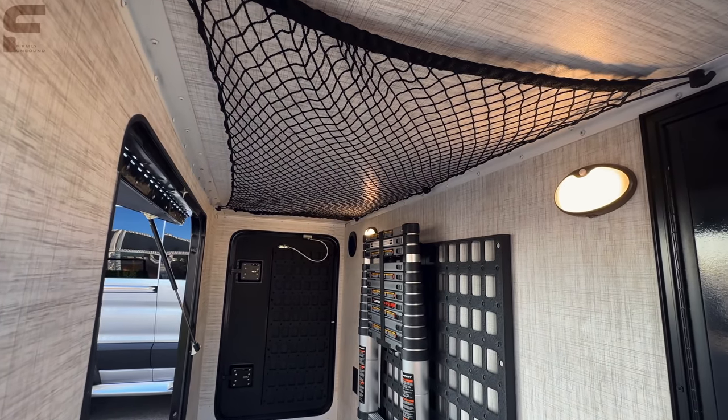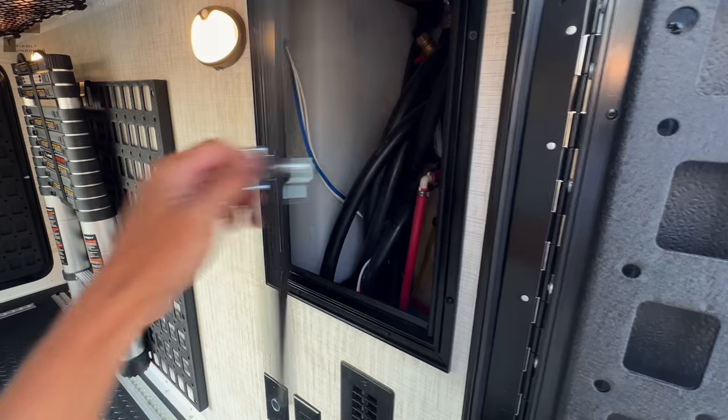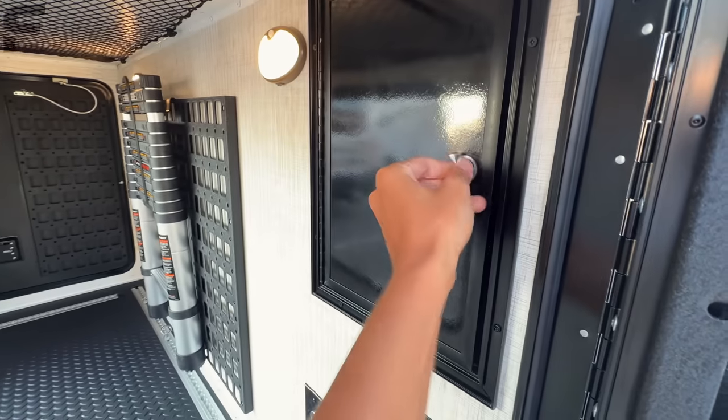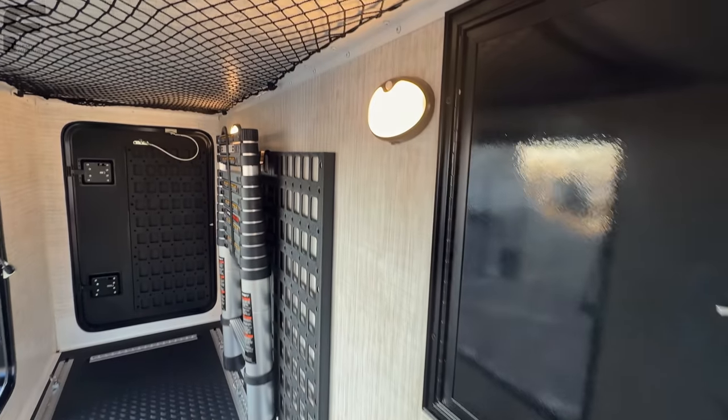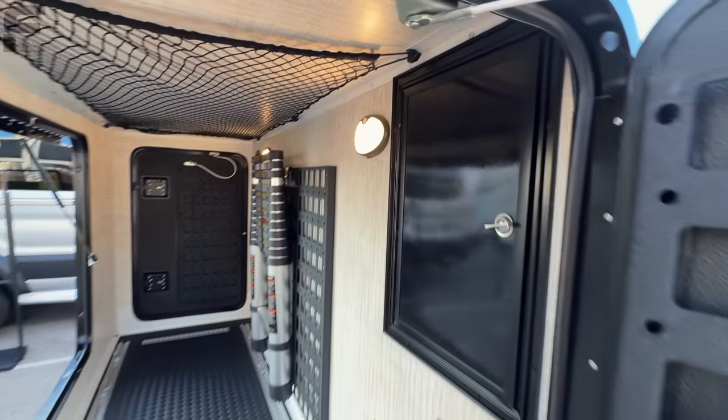The storage compartments include netting so you can put additional items up in that space, plus quick easy access to your water lines. These are motion-activated lights — you can just leave them on and whenever you open the doors the lights automatically turn on.